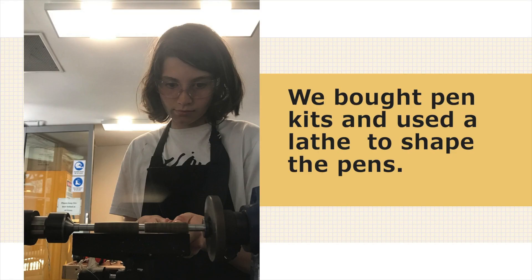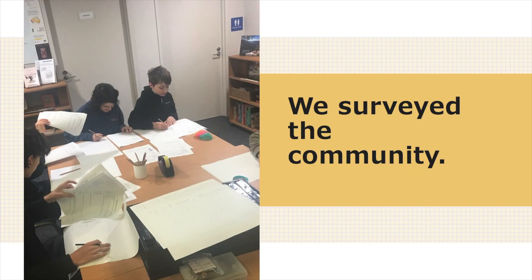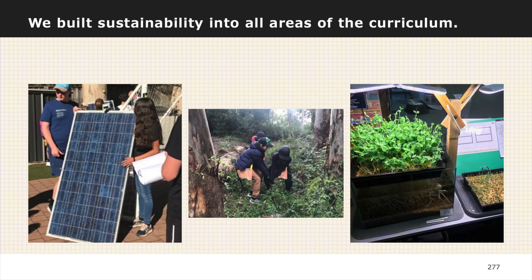Trust me, washing old milk bottles is not fun. But it was all part of the process. We bought sandwich presses and heat proof gloves and started melting the plastic into blocks. We sourced pen kits and learned how to use a lathe. It was a very slow process, but we were really excited to start this micro economy and start dealing with the problem of plastic pollution.